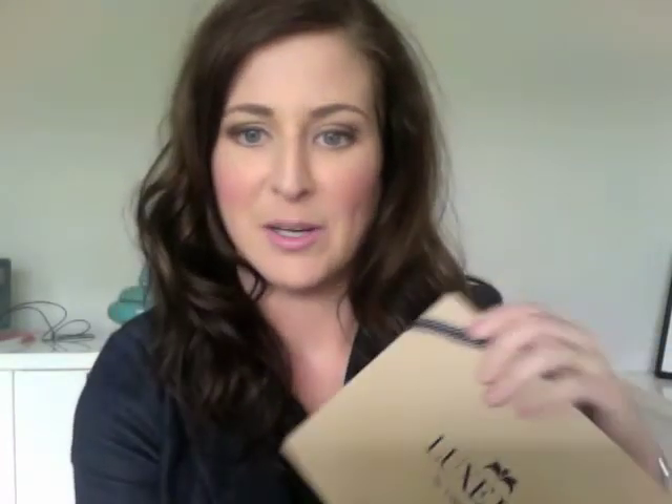Hi everybody, welcome back to PEI Makeup Artist. Today I am sharing with you my first ever Lux Box by Loose Buttons. For any of you who haven't heard of Lux Box by Loose Buttons, basically what it is, it's a business you can sign up for online, and you pay for this little box to be sent to you every month, and inside are surprise luxurious samples.